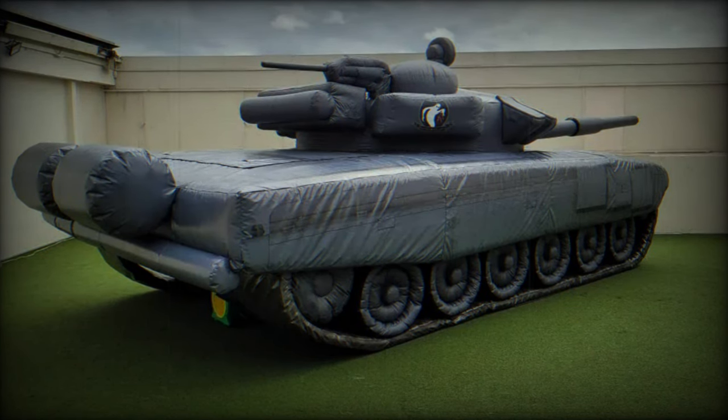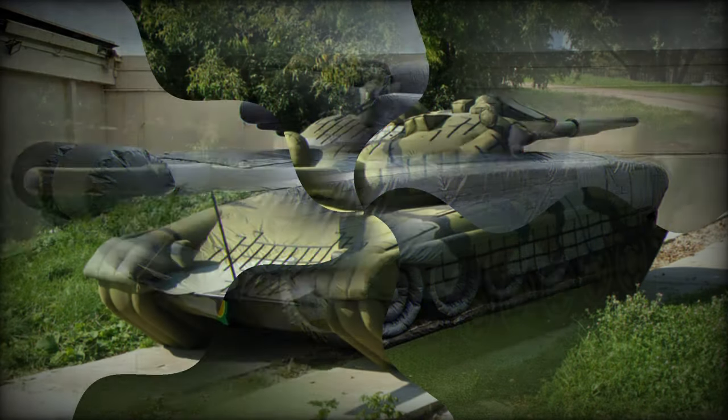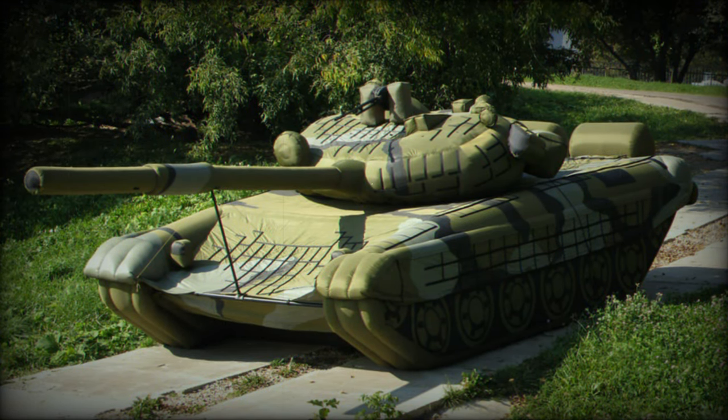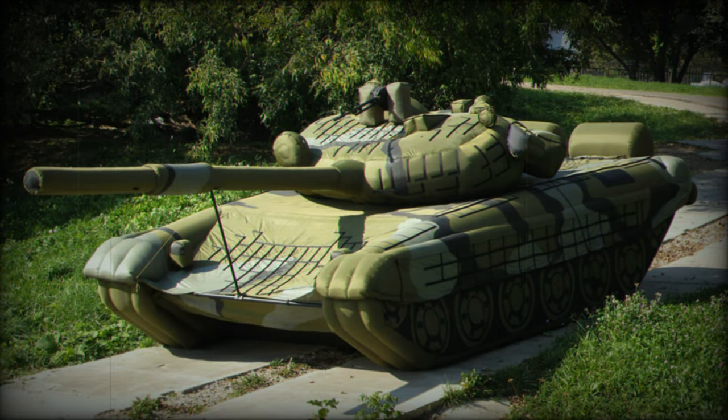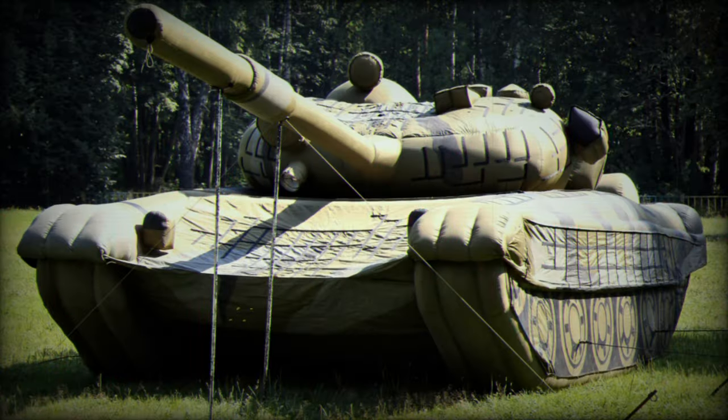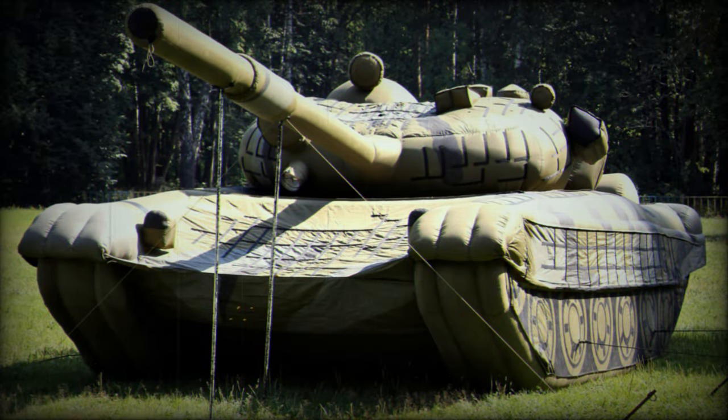They were used at the Joint Pacific Multinational Readiness Center (JPMRC) in Hawaii on November 6, 2023. The JPMRC is the Army's latest combat training center, known for its realistic operational scenario simulations.